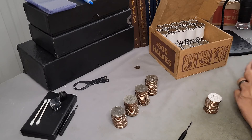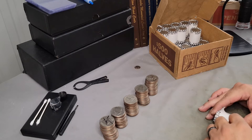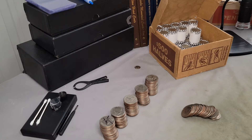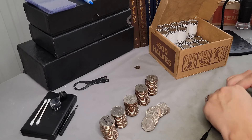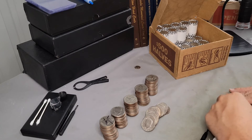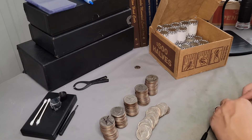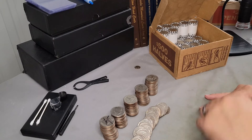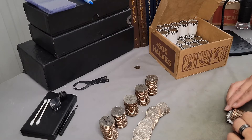No silver on roll six. Roll number seven — hopefully everybody's having a great day. It's just really hot out, but other than that everything's great. No silver on rolls seven, eight, nine. Last two rolls here.